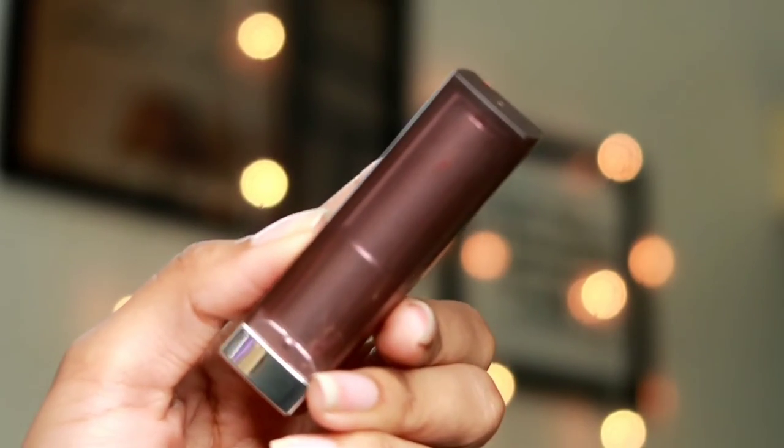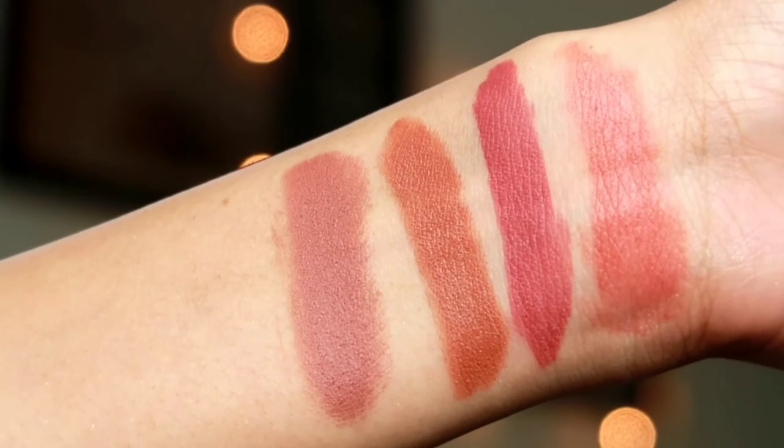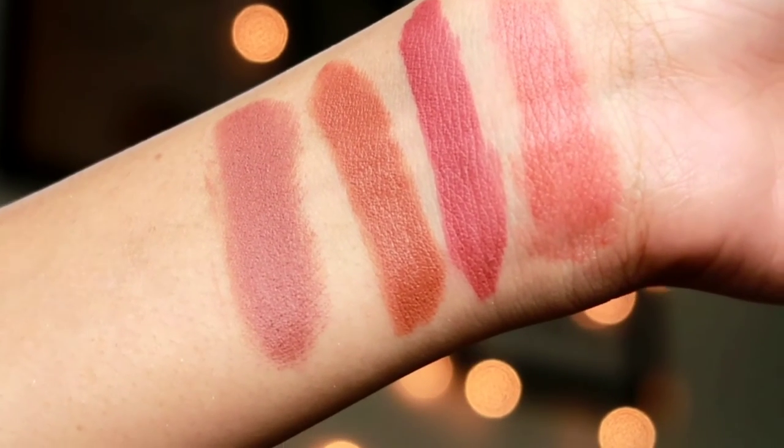The next lipstick is the Maybelline New York Color Sensational Creamy Matte in the shade Nude Nuance. This was my very first nude lipstick — I got it four to five years ago and this is my third or fourth tube. I love the formula and shade. It's one of those very subtle nudes you can wear anywhere — office, college, any event. It's the ultimate MLBB (my lips but better) shade, and it smells delicious, like a cupcake!